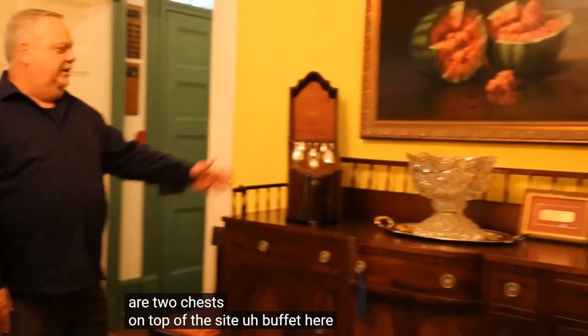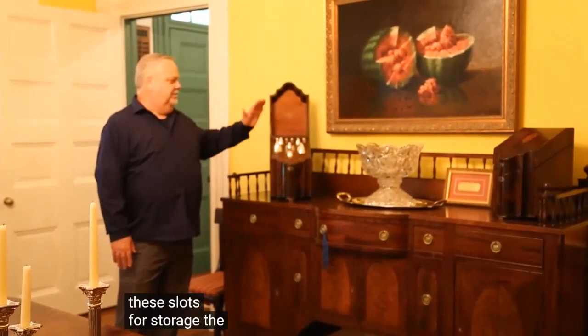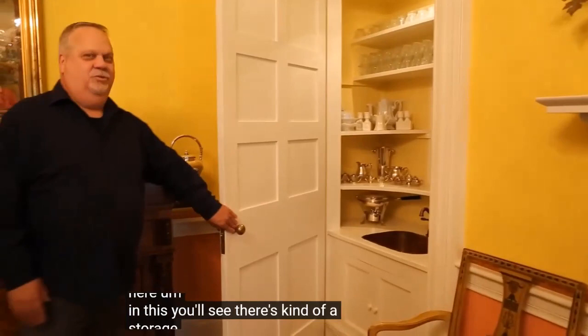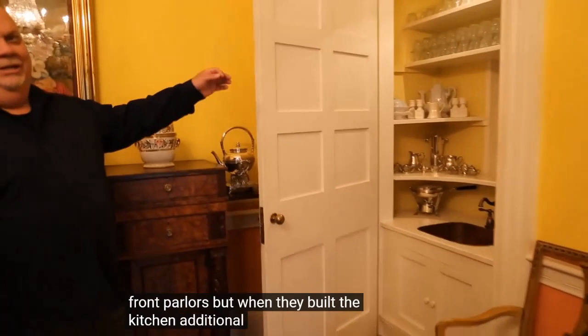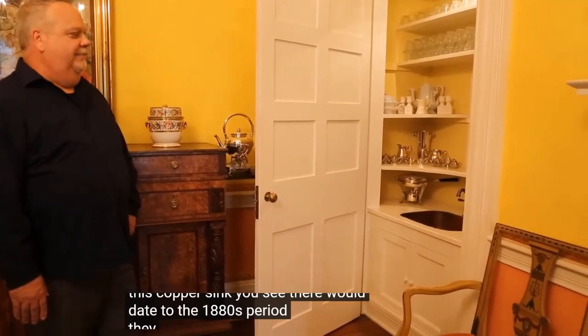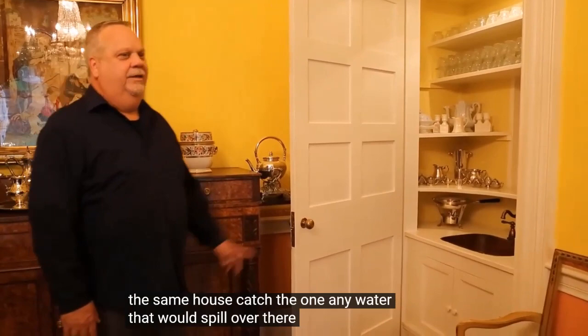Another unusual item: you'll see two chests on top of the side buffet here. These are called knife boxes — they actually stored silver that would fit down in slots for storage until needed. Also, there's a small pantry area here that originally would have been a shallow cupboard, like the ones in the front parlors. When they built the kitchen addition at the rear of the house in the 1880s, they made this cupboard deeper, and you can see the copper sink — a dry sink where they would store water, clean dishes, and catch any water that spilled.